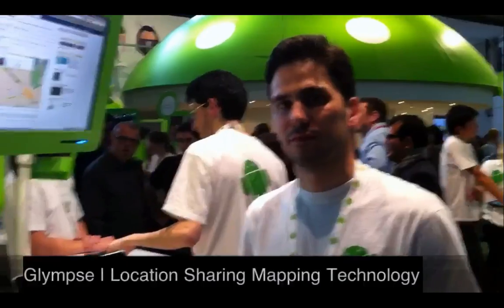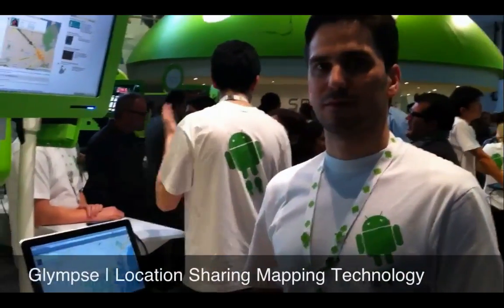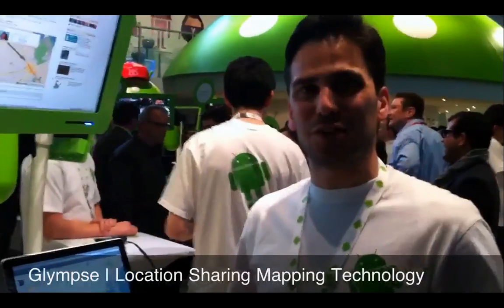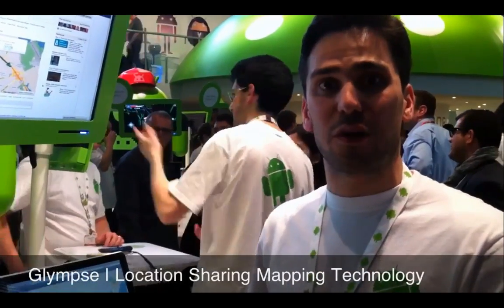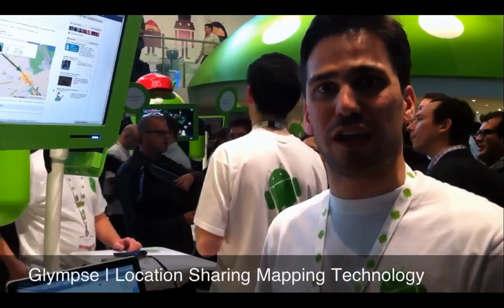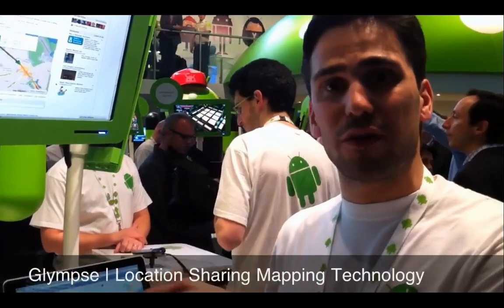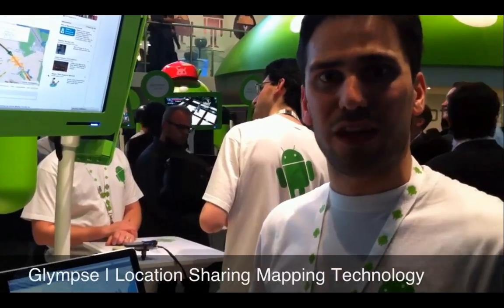I'm here with my man James from Glimpse — G-L-Y-M-P-S-E. Glimpse is a real-time location-sharing service. Instead of having a friends list that you manage, you actually send invitations to people to view your location, and the special thing about that invitation is it has a time constraint. So you're not worried about two days later someone you sent an invitation to can view your location — only for the amount of time that you set.